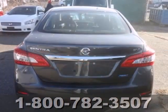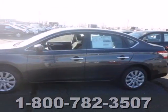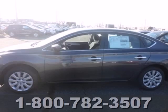Plus you get a CD player and auxiliary audio input to entertain you on your drive. Take this value-packed sedan for a spin today.